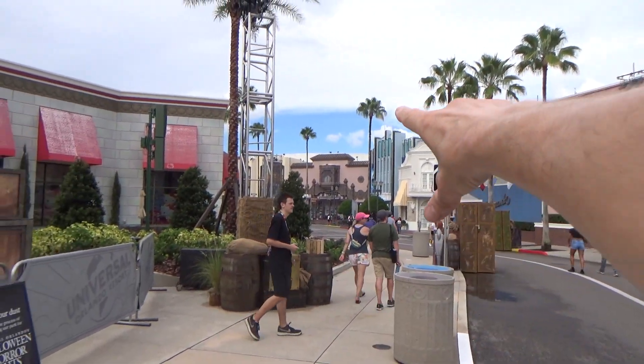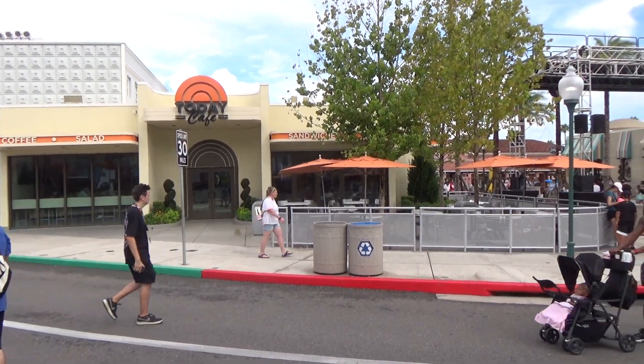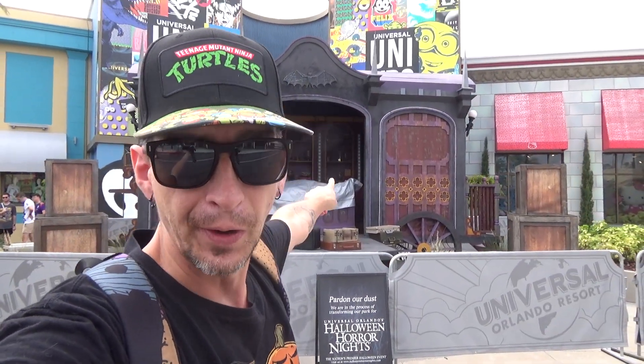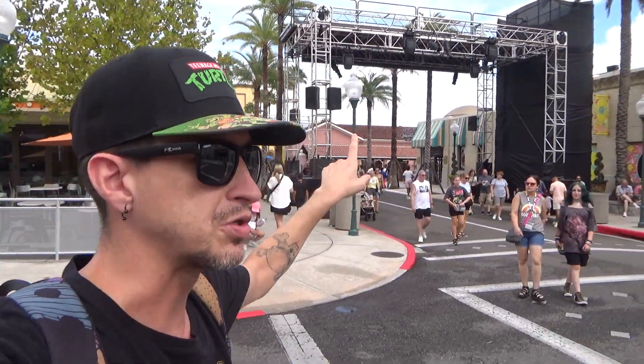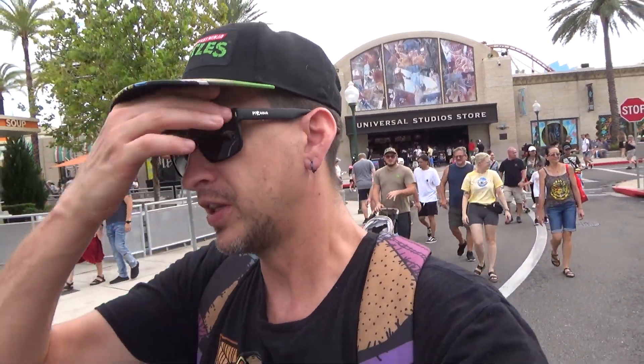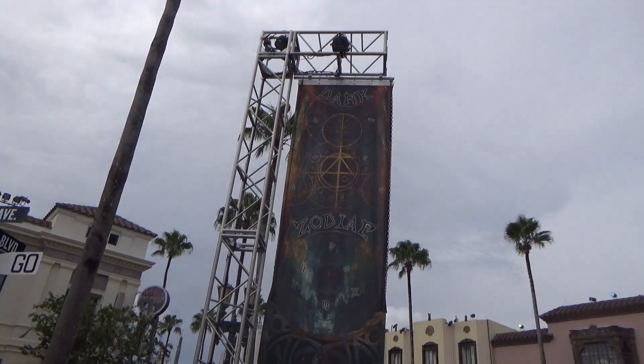This literally flows right into the zodiac scare zone over there, and this is where the Today Cafe is. I'm wondering if the opening scaremonies are going to be here on the stage and you have to stay in the Stay and Scream zone to see it. There are also three giant speakers at the main entrance, so something may happen there too. Walking down into the zodiac zone - no mistaking this is the Dark Zodiac zone because it literally says it right there with chains and design on the banner.